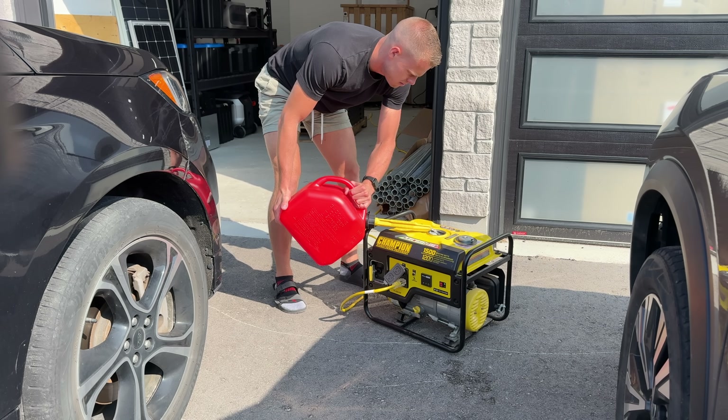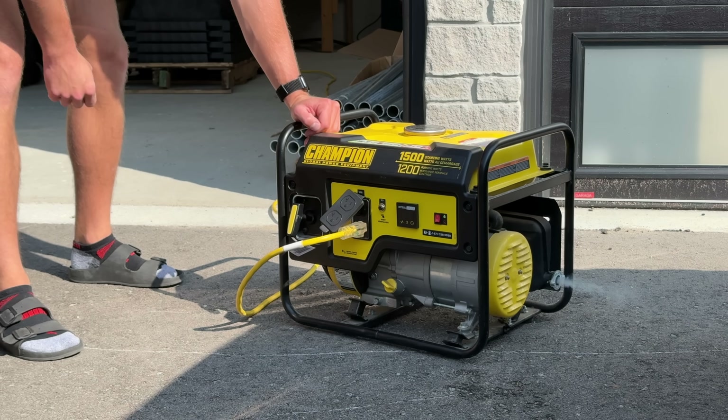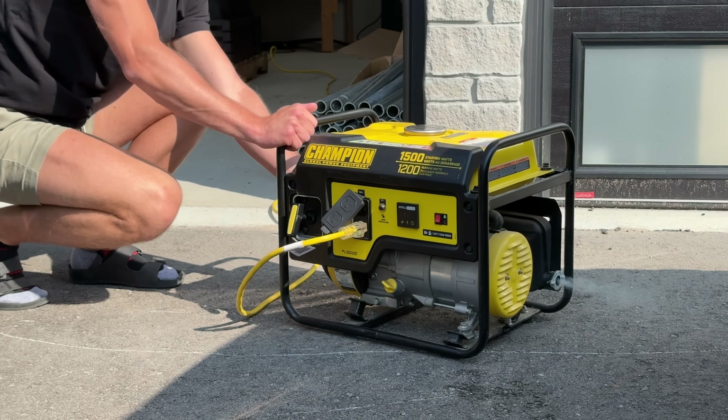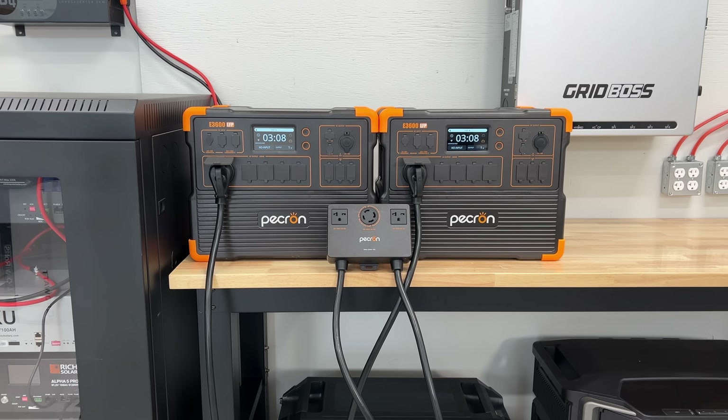Before we get into this, most people don't really talk about idle consumption. Something that is true for both gas and portable power stations is that they use energy just being on. A gas generator uses gas running whether you have something plugged into it or not, and a portable power station will use some of its battery just idling, waiting for you to use power from it. In all of our examples today, we have factored in the idle consumption based on our testing to make sure you don't get a recommendation, bring it home, and have it shut off halfway through because the idle ate most of your battery.